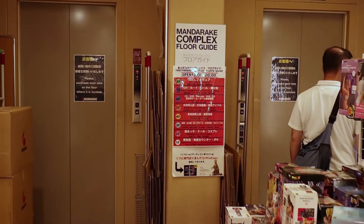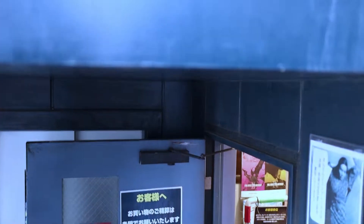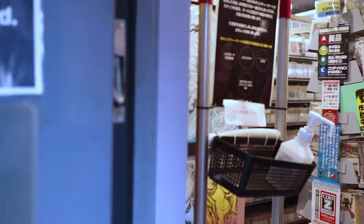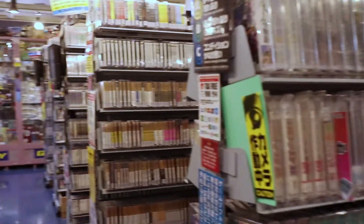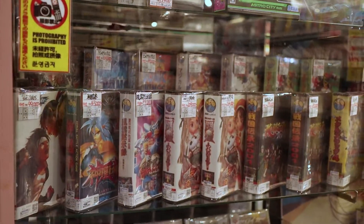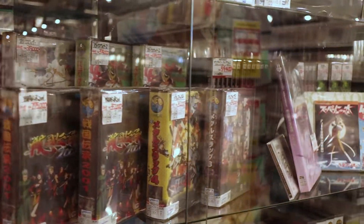Okay, let's jump down one more floor. If you're after retro gaming or anything like that, this is definitely the floor to check out. Not so much for consoles — they do occasionally have some — but it's mostly just for retro games.